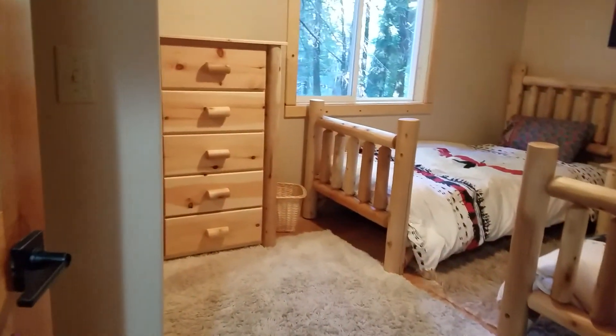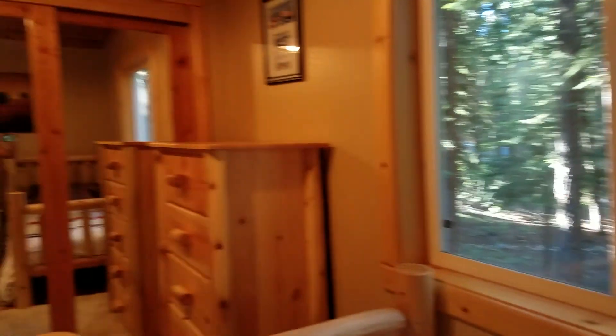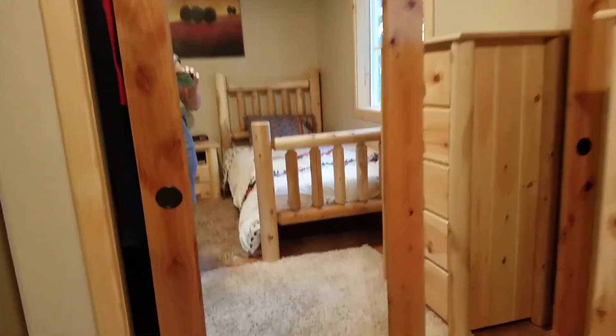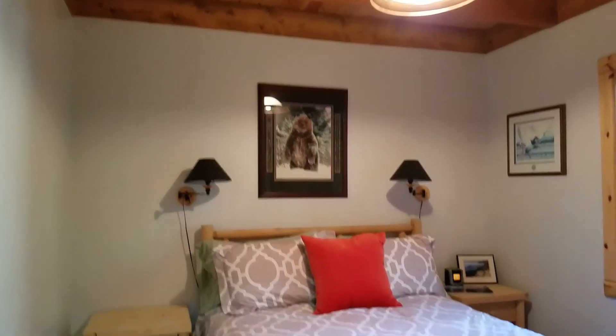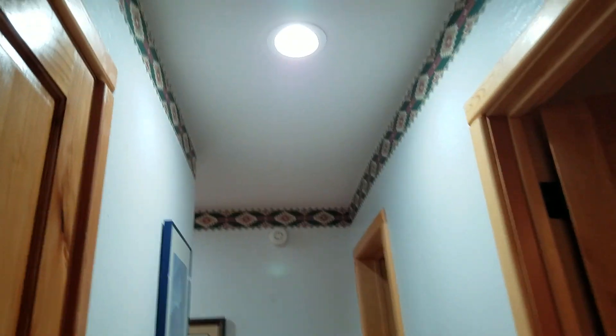This flooring goes throughout — really nice. This is the second bedroom, and third bedroom. This one's got a different style closet, but good size. Small dresser here. Wood ceilings, open beams. We've got some southwest trim wallpaper — take it or leave it there.